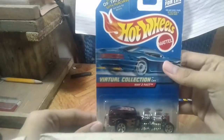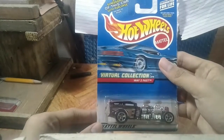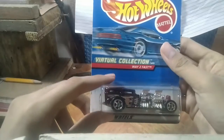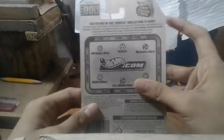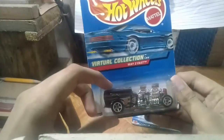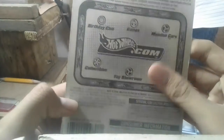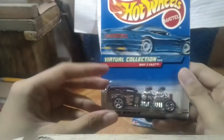Next I grabbed Way Too Fast. I've come across it many times. The reason I bought it — I wanted to see this hot rod. I wanted to get it in my collection for some time now. Metal base, metal body. On the back, collector number 115 in 2000. This one collector number 130 in 2000. This one from the Virtual Collection cars came out in 1999. Really had to get this.